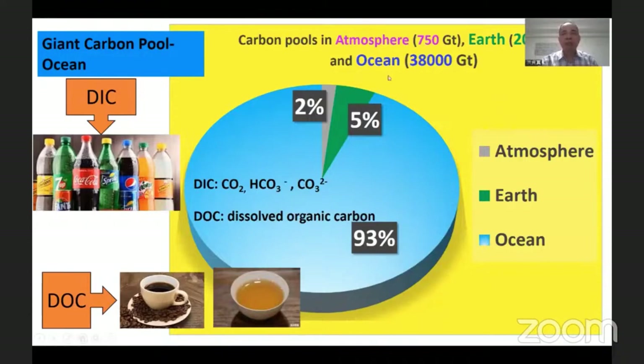For example, if we take up the atmosphere carbon dioxide as 100 in the first place, the ocean can account for 93%. The Earth, including the soil and the forest, can only account for 5%. The atmosphere carbon dioxide, which affects our weather, only accounts for 15%. That means ocean carbon dioxide storage is much, much higher than the atmosphere and the forest.